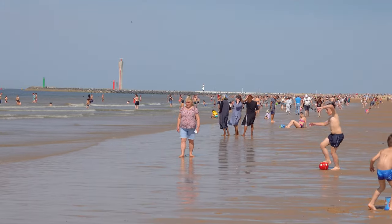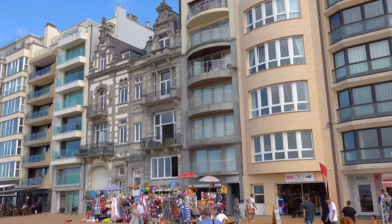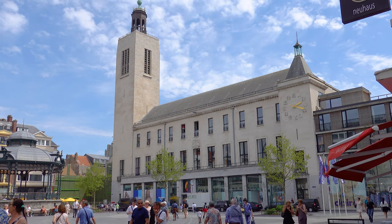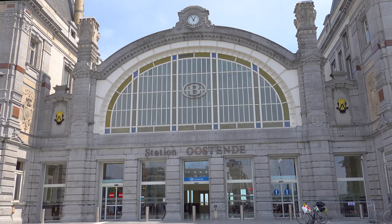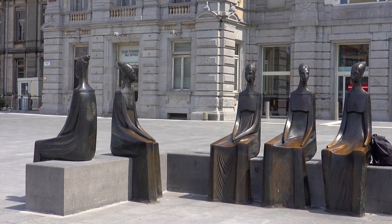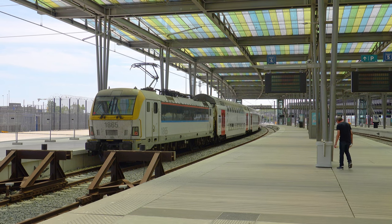Ostend is visited by many day trippers heading to the beaches, especially during July and August. Located about 35 kilometers from the Dutch border and 30 kilometers from the French border, the most practical way to get to Ostend is by train, which stops at the Ostend railway station. It was opened in 1838 during the reign of Leopold I of Belgium on the former Belgian railway line 62 to Torhout.